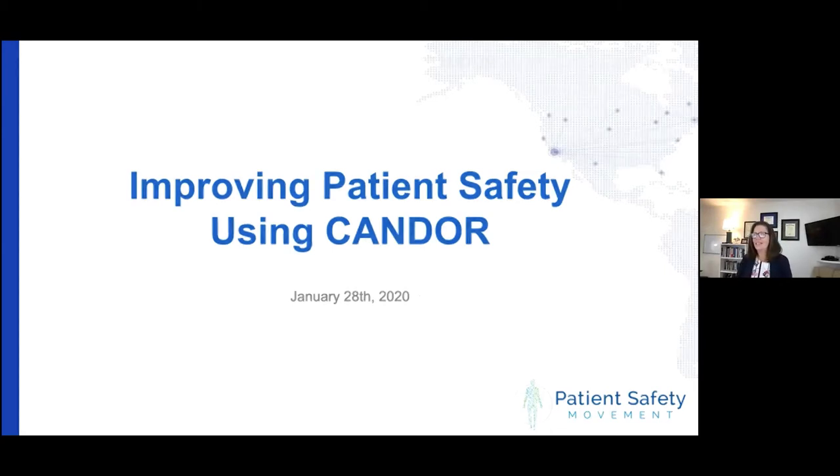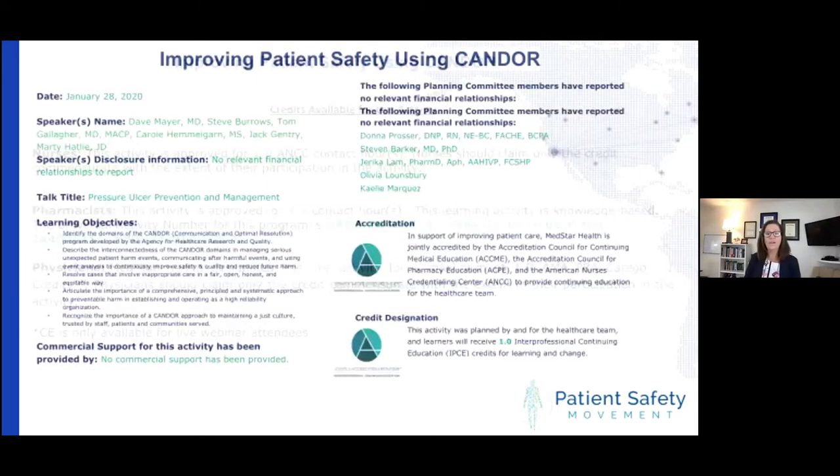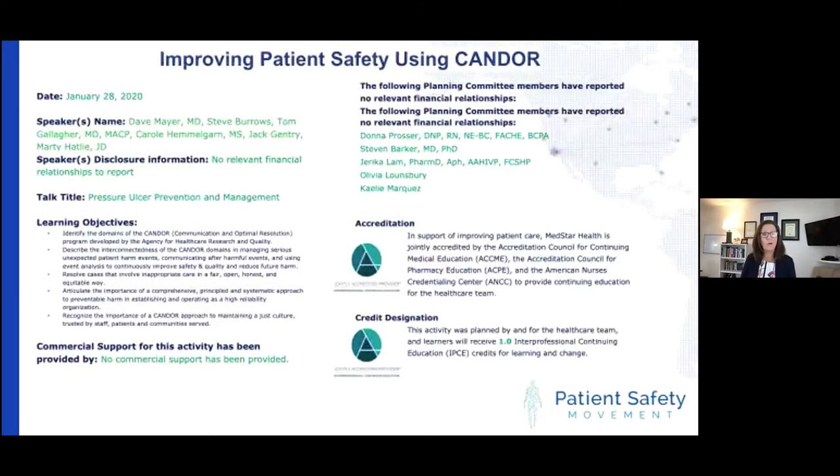Our monthly webinars carry one continuing education credit hour for nurses, pharmacists, and physicians through MedStar Health. If you designated yourself as either a nurse, a physician, or a pharmacist in the registration, you should receive an email from MedStar Health within the next week with an evaluation form and instructions on how you can collect your CE credit. The CE credit is only available for live webinars. We will be recording this session, and it will be available on our YouTube website later today or tomorrow, but only those who are here today will be eligible for that CE credit.